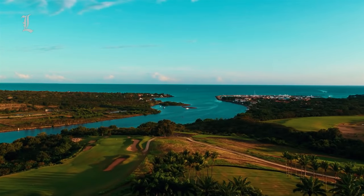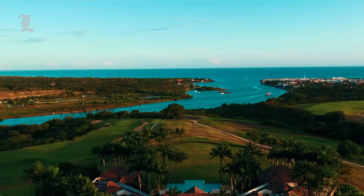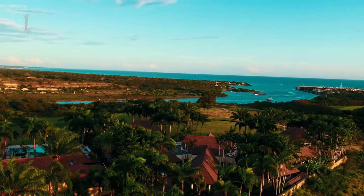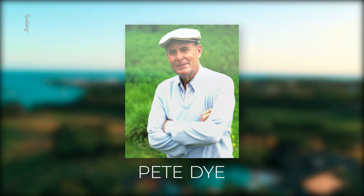The Casa de Campo golf options are excellent, with three courses on the property — including Teeth of the Dog, Dye 4, and the Links — all of which were designed by World Golf Hall of Famer Pete Dye.